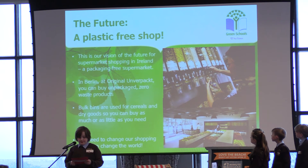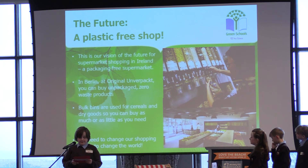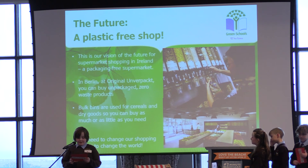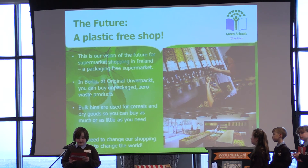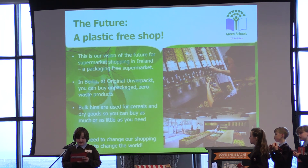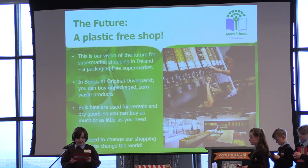The future. This is our vision of the future — a plastic-free supermarket. In Berlin there is a packaging-free supermarket, which we thought was awesome, where you don't have to use any plastic and still have a normal shop. We also read an article about a family who bought no single-use plastic for a month. They found it very difficult and had to completely change their shopping habits. Hopefully in the future we will not have the same problems.